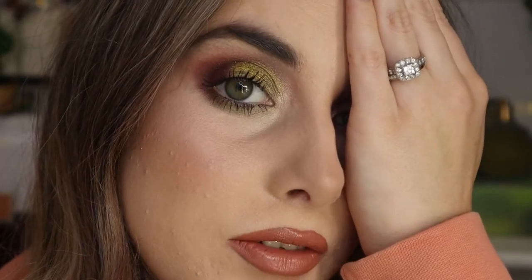This is the finished look for look number two. You know I'm a sucker for a good green look — I think this turned out absolutely beautiful. Let me know what you think. I'm going to go wash off looks one and two and I'll be back to do look number three, the final look.